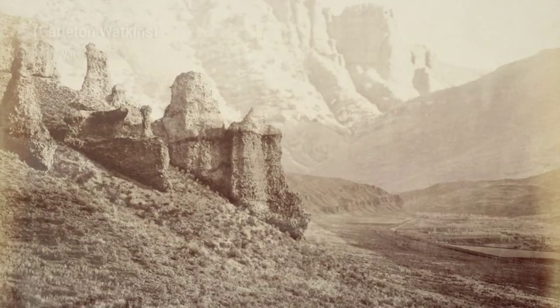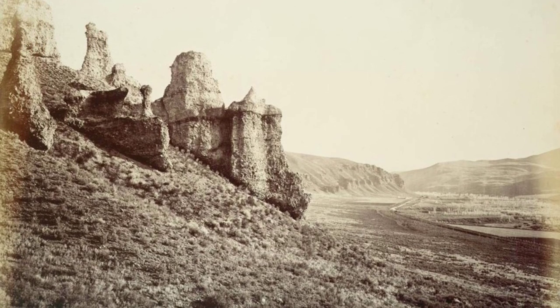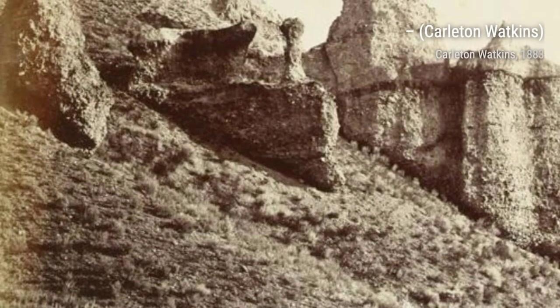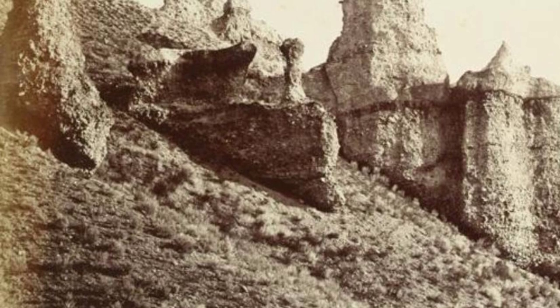Moving on, we come across another masterpiece by Watkins. This photograph showcases the grandeur of Half Dome, a prominent rock formation in Yosemite. The composition is perfectly balanced, with the mountain dominating the frame and the surrounding landscape adding to its magnificence.